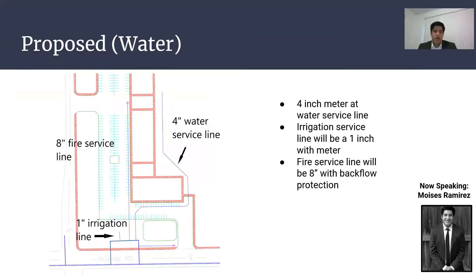This is our proposed water design. For our domestic water demand, it is a 4-inch service line. For our fire protection, it is going to be an 8-inch fire service line, and our irrigation line is 1-inch.